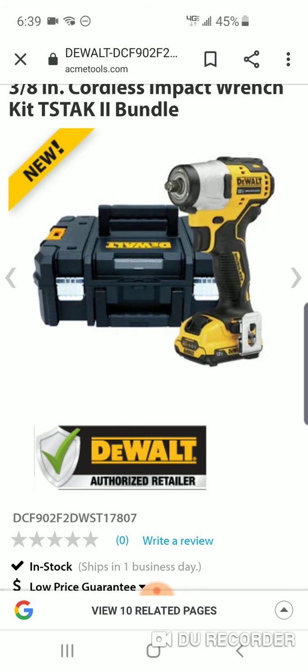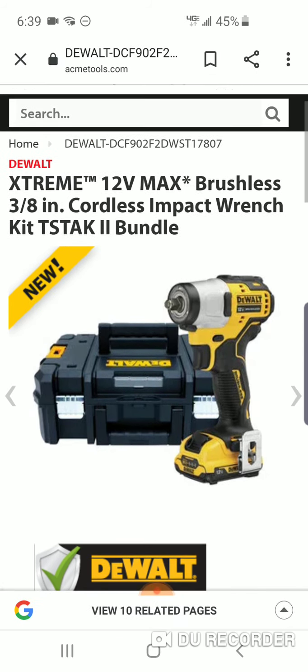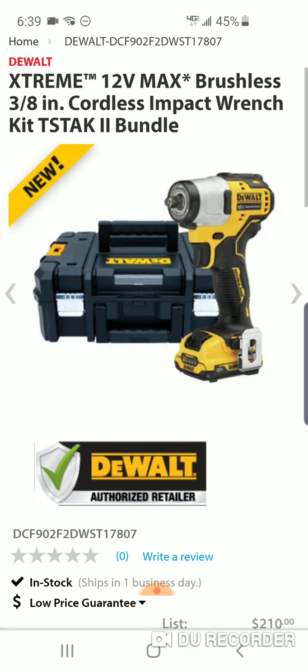Some pretty good deals — I'll have the links if you're interested. Have a great weekend everybody.